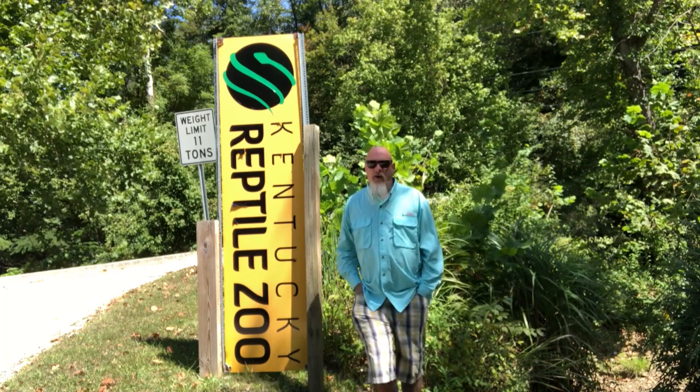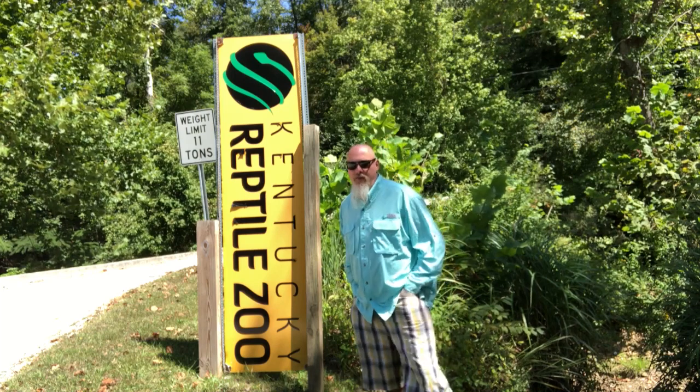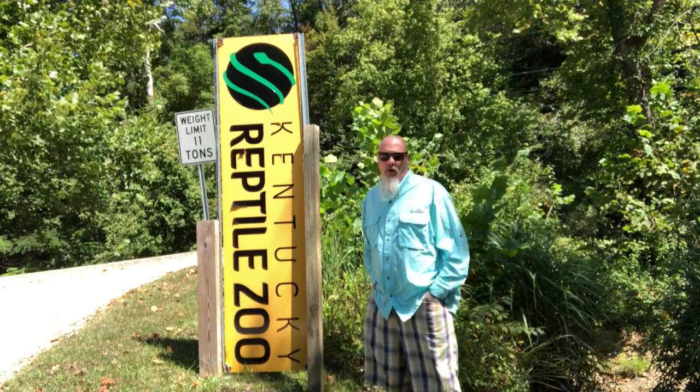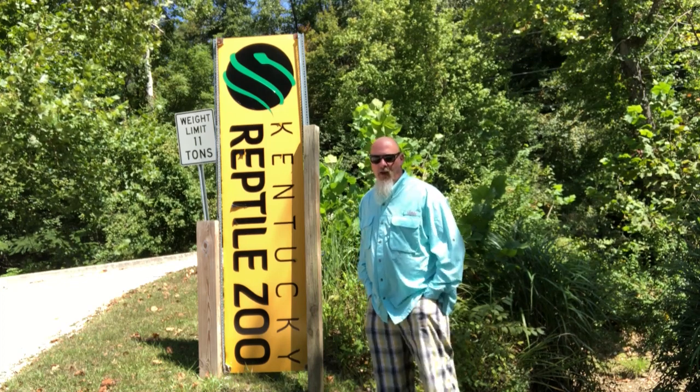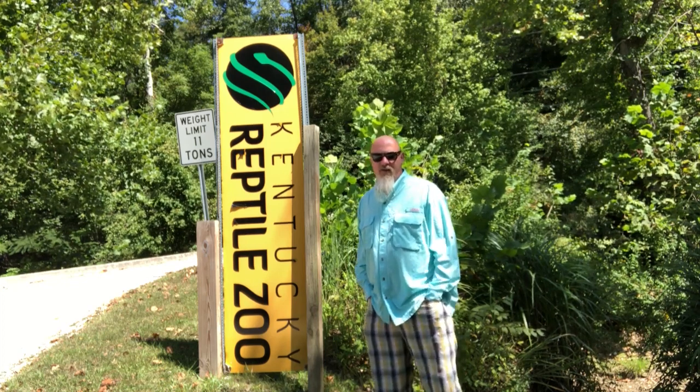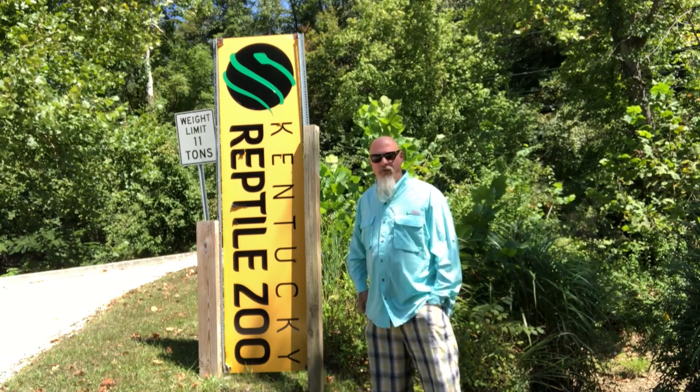Hey guys, it's Biggs. Down on my trip to Louisville, good friends of mine decided to do a side journey today. My friends Art Perola and Bill Merkley have taken me down to eastern Kentucky, an area that's known as Slade, Kentucky. And in Slade, Kentucky, there's the Kentucky Reptile Zoo.